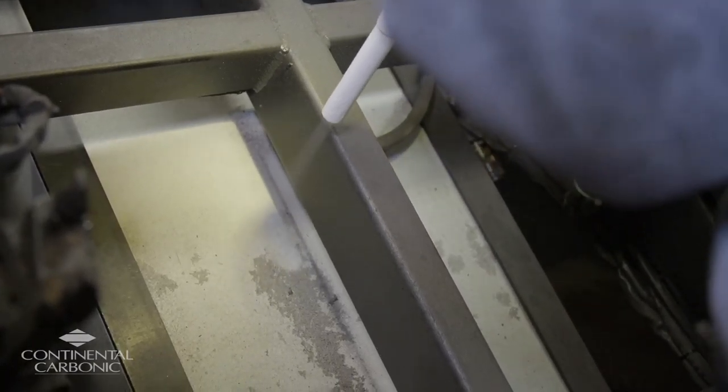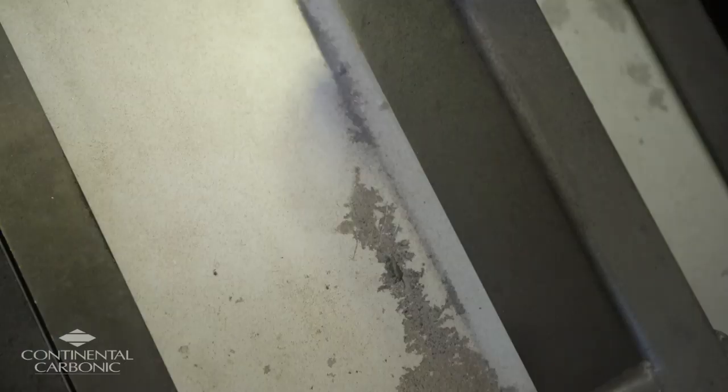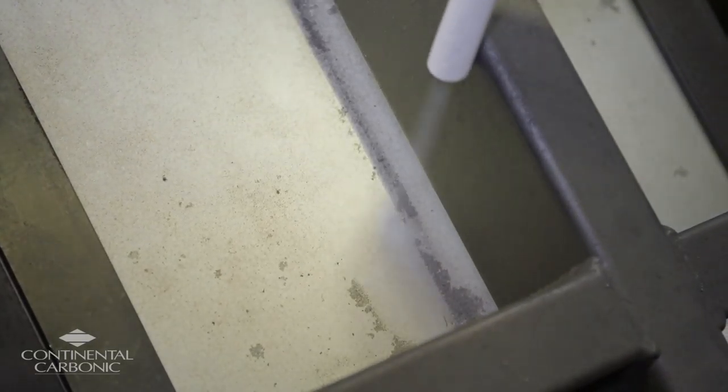About a year ago, we had several dry ice blast suppliers come out to do some demonstrations on their equipment, one of them being Continental Carbonic. When they came out and did their demonstration, we were very pleased with the demo as well as the product itself that they were offering, and we eventually moved forward with purchasing their equipment.